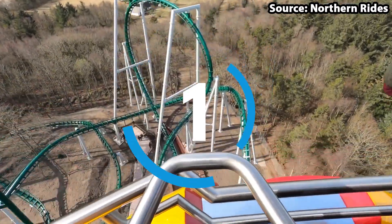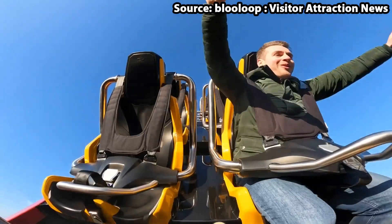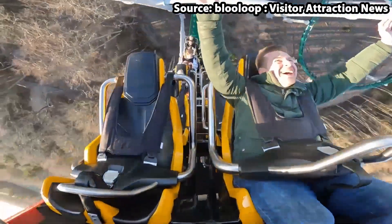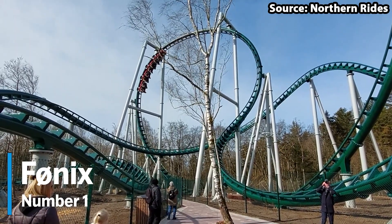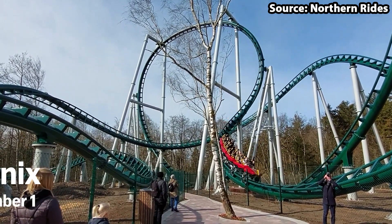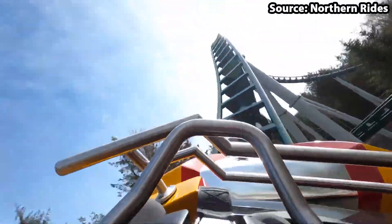We have made it to the number 1 spot, and for the best ride in the park — in addition to my favourite coaster — we have none other than Fønix. And wow, where do I begin when talking about this ride? If I was going to talk about every great part, we would quite literally be here all day.